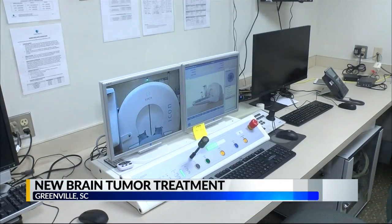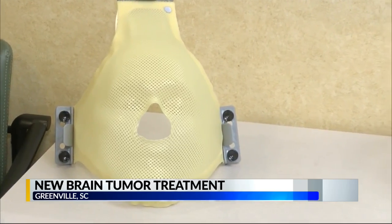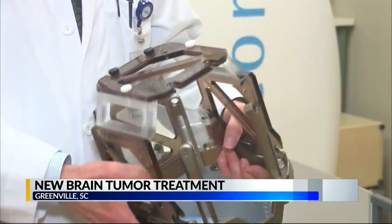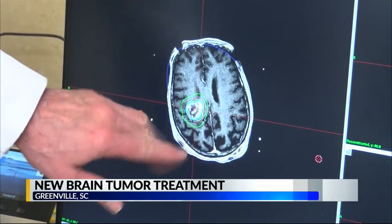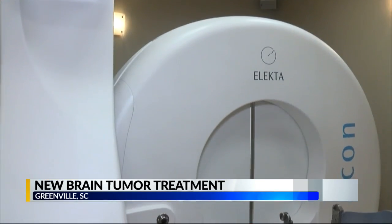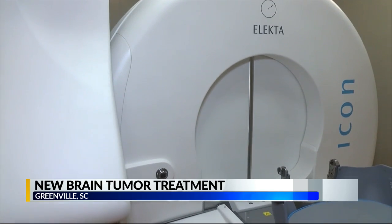The chief of neurology at the Vidant Medical Center said their Gamma Knife machine delivers a high dose of radiation to a very small target without making an incision or affecting healthy surrounding tissue. He says the biggest benefit is the precision accuracy and convenience for patients.